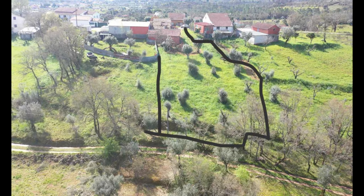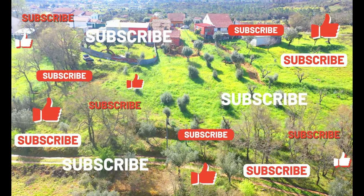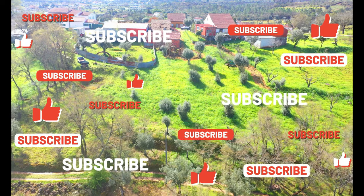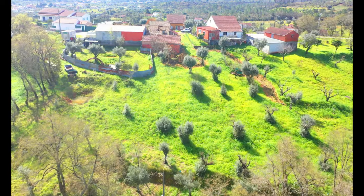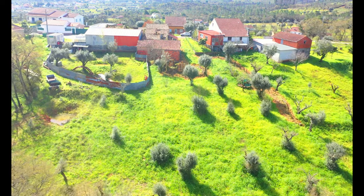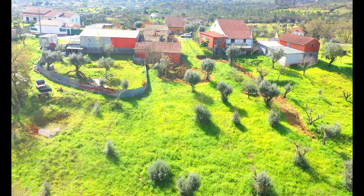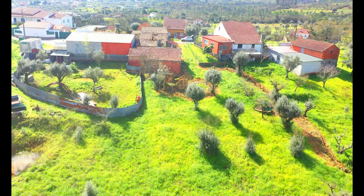Hello, everyone. Paul here. As promised by Sarah, we will take a look at the boundary. It is approximate, but not far off. As you can see, it is largely flat and could be used for a variety of gardening and agricultural purposes. The land has 1,647 square metres. The total build area is 257 square metres, of which 73 square metres is currently registered for habitation.